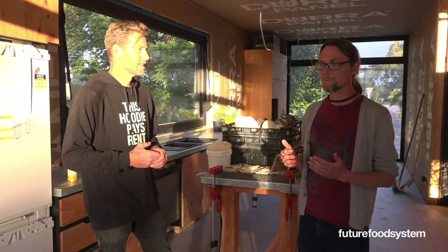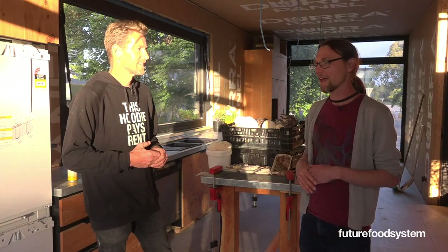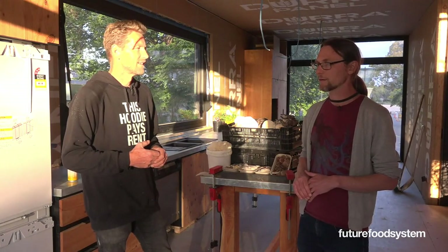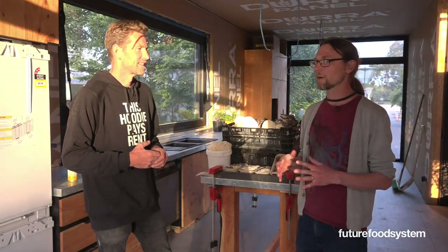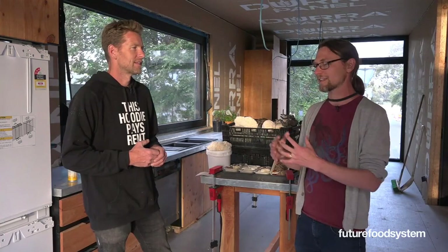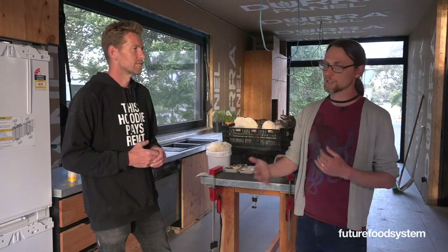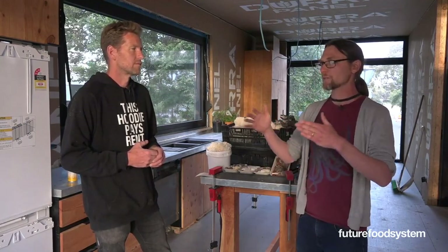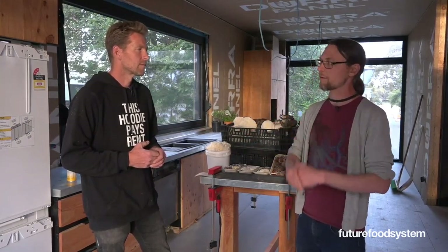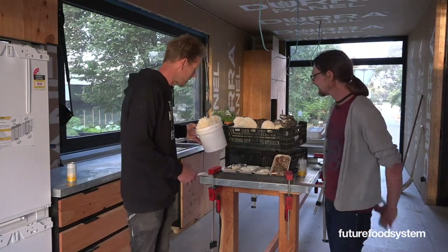If you want to grow too big doing urban farming there are constraints - it's good to grow for yourself, but the moment you want to scale up and grow for more people you get logistical constraints around space. That's kind of what John came up against, so he made the move a little further out and it worked really well. Now he'll touch on how they're doing it at the house.